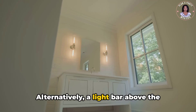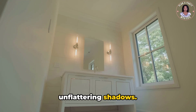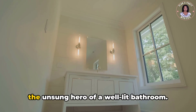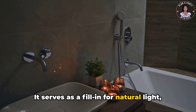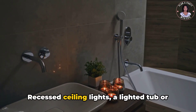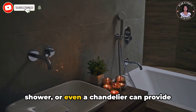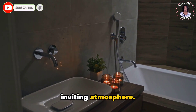Alternatively, a light bar above the mirror can be used, but be wary of casting unflattering shadows. Let's not forget about ambient lighting — the unsung hero of a well-lit bathroom. It serves as a fill-in for natural light, softly illuminating the entire room. Recessed ceiling lights, a lighted tub or shower, or even a chandelier can provide this blanket of light, creating a warm and inviting atmosphere.